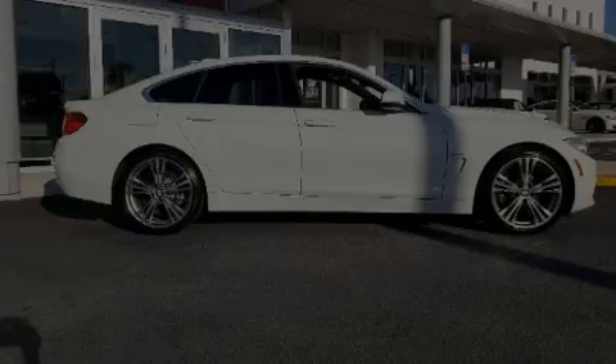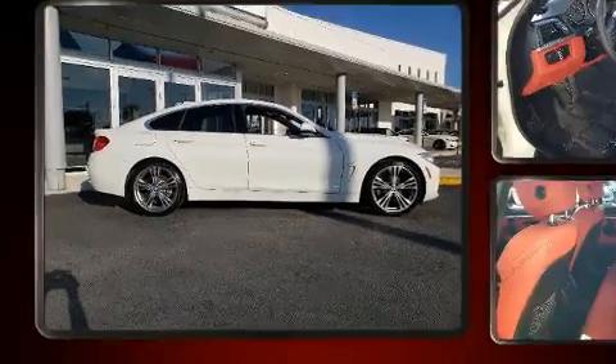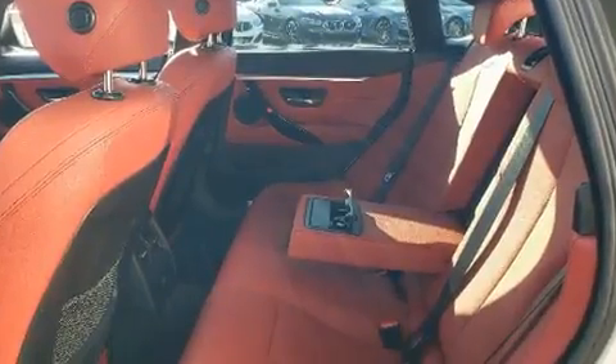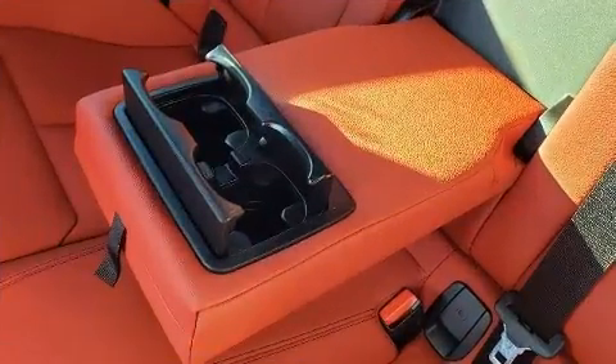Here's a great deal on a 2017 BMW 430i with less than 40,000 miles on the odometer. This vehicle glistens in the crowded performance coupe segment. BMW made sure to keep road handling and sportiness at the top of its priority list.